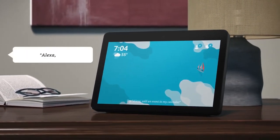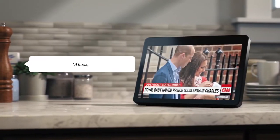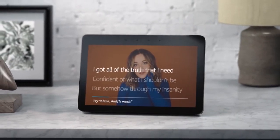Alexa and Echo devices are built with multiple layers of privacy. For example, your voice is streamed to the cloud only after your device detects the wake word Alexa. You can also turn the microphone and camera off with the press of a button, and the built-in shutter lets you easily cover the camera.